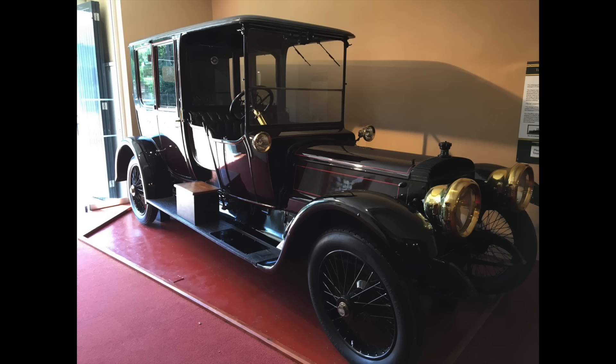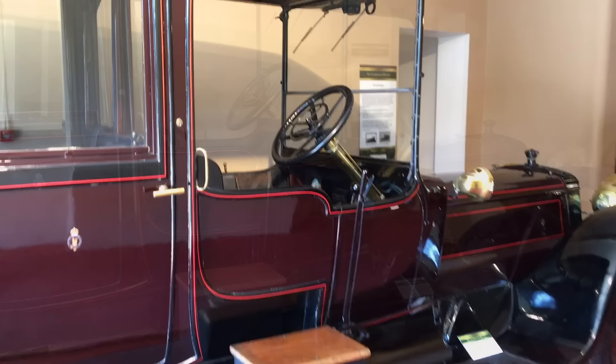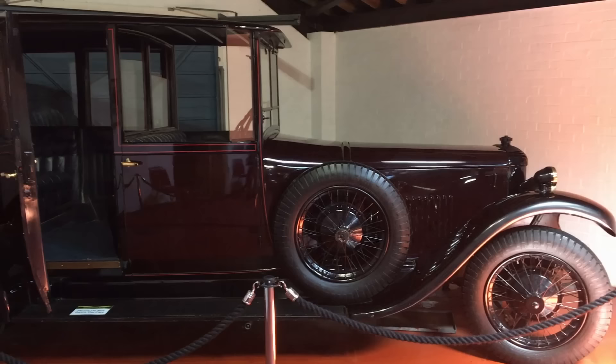King Edward's son, who became King George V, purchased this Daimler in 1914 — a 45-horsepower Braum. With a spacious interior and large windows, it was ideal for royals to be seen in by members of the public. The chauffeur, however, had to sit in an open compartment in all weather conditions.